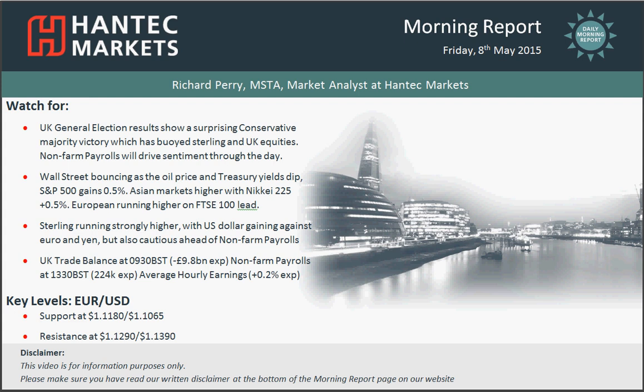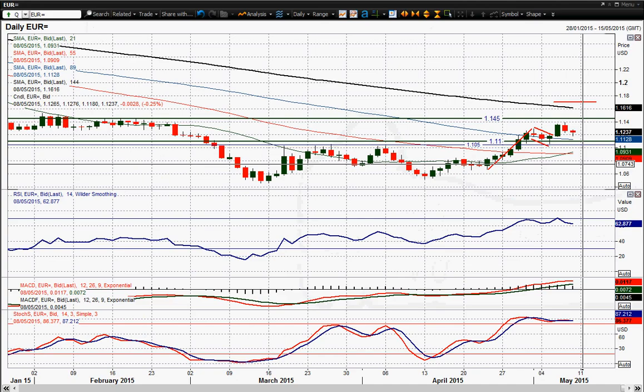Hello everyone, and welcome back to today's more report on Friday the 8th of May, with me Rich Perry, Market and Lestat Town Tech Markets. Let's have a look at EURUSD now. This EURUSD chart just started to correct a bit yesterday. There was a bit of dollar strength that came through the markets, and the EURUSD started to pull back lower.